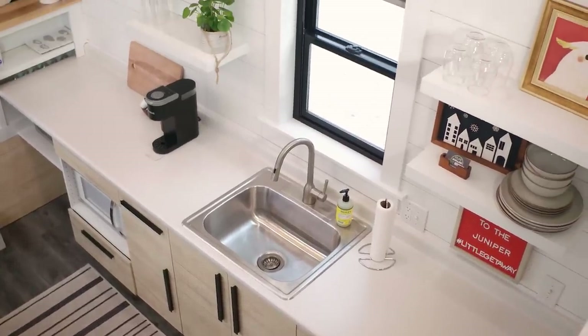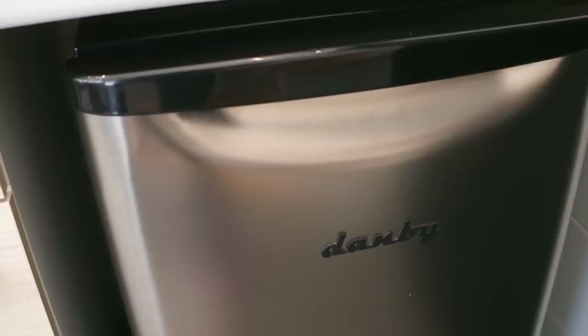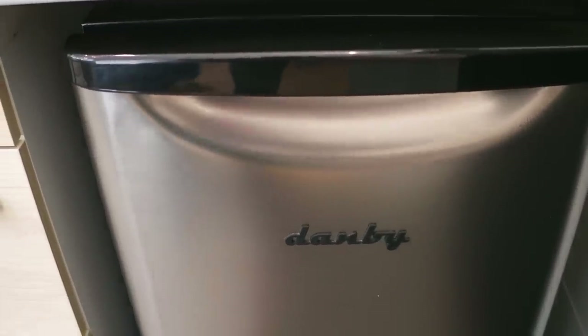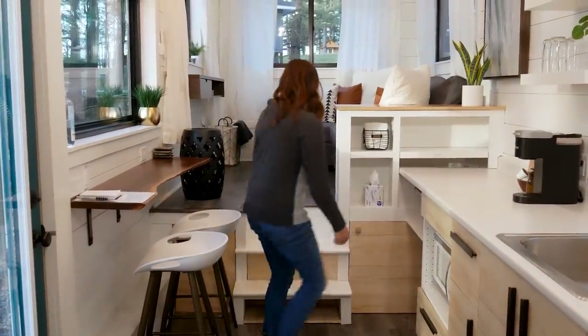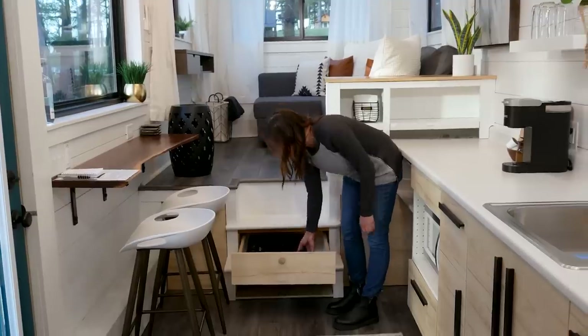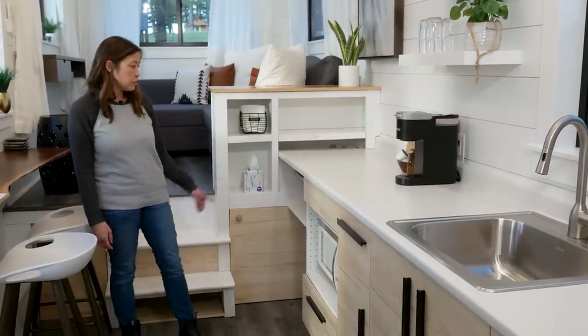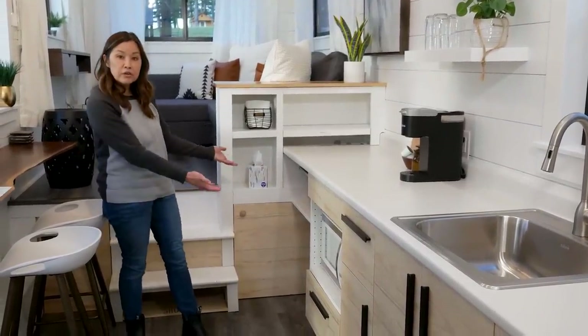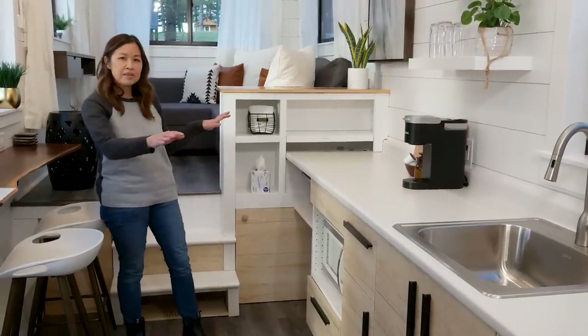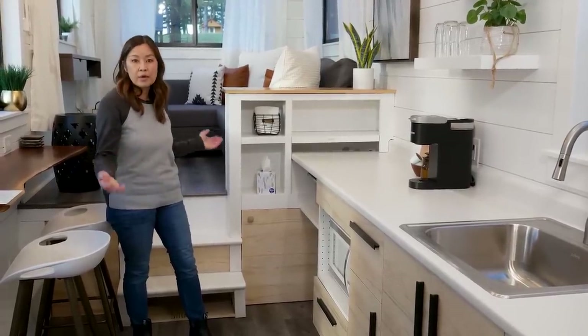This is our kitchen, which takes up the majority of the space of our tiny house. We wanted to make sure guests had everything they needed — a toaster oven, microwave, and refrigerator. We do have an induction portable range that we keep tucked away in the steps, so if anybody wants to do any cooking, they can just set it out on the countertop. A lot of the appliances are tucked underneath — I don't like the countertop to seem cluttered, so that just helps make the space look bigger and open.